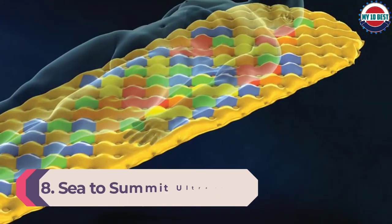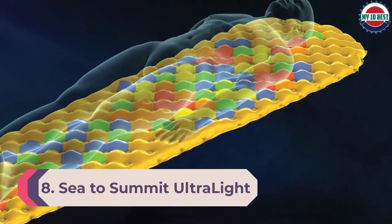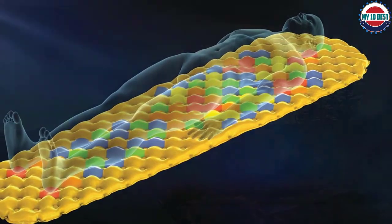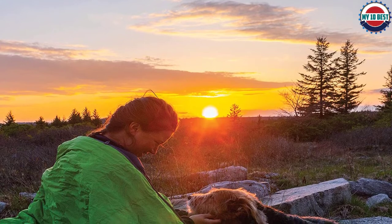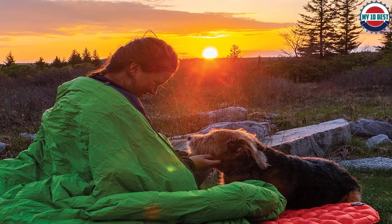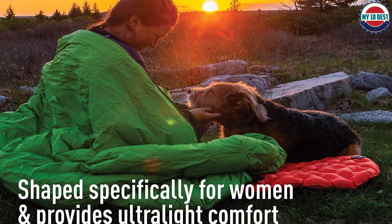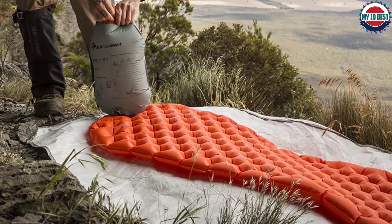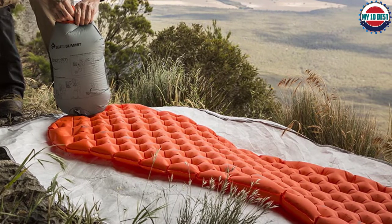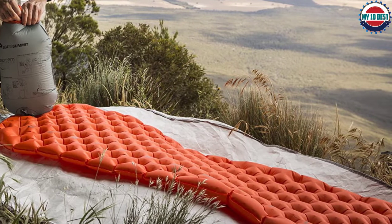Number 8: Sea-to-Summit Ultralight Insulated. The Sea-to-Summit Ultralight Insulated pad is one of the most comfortable pads we've ever tested. Its air-sprung cells do a surprisingly good job of mimicking the feel of a normal mattress. It's also relatively affordable, has a good valve system, and inflates and deflates quickly. The Ultralight is made with thicker materials and is more durable than the average air pad, so it's a great choice if you often camp in rocky areas or are particularly hard on gear. The Sea-to-Summit Comfort Light Insulated air pad is very similar but a bit more insulated and has more cushioning in the torso.